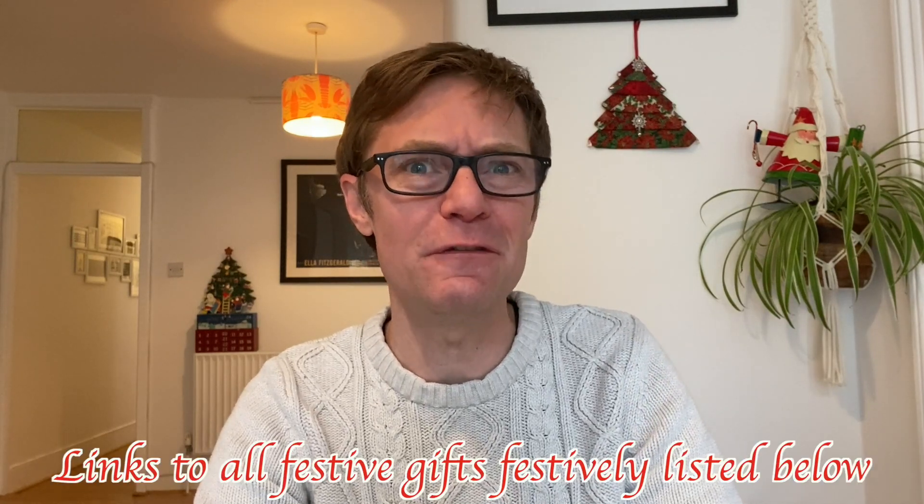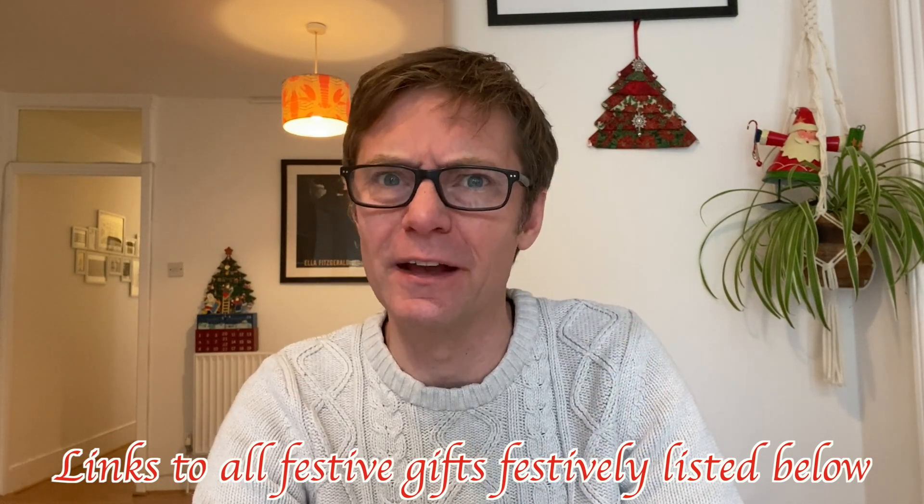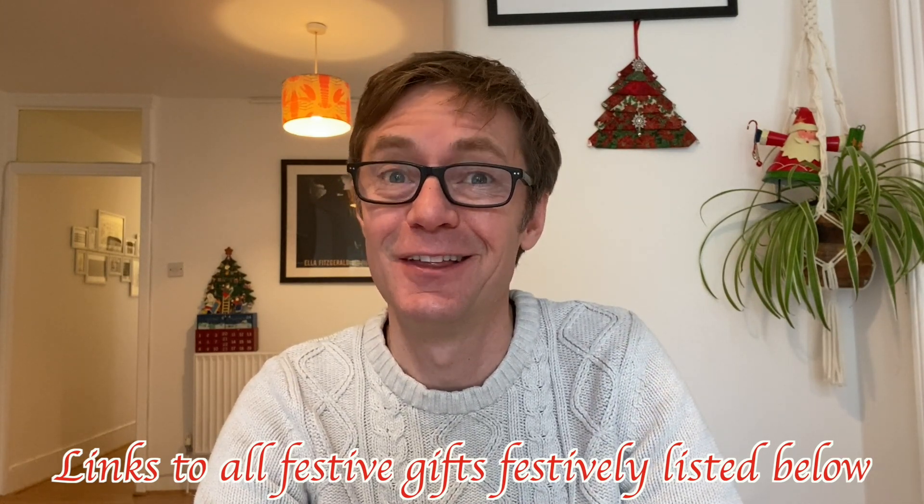Well, that lettuce stuff was a bit weird the other week, wasn't it? Lettuce, lettuce, Alan Fett, it's blue brush holders and a lettuce. Especially when my wife told me and showed me that actually that was a cabbage, not a lettuce. Anyway, back to normal this week with 10 Christmas gift ideas for that person in your life who seems to have almost everything. But first, this.